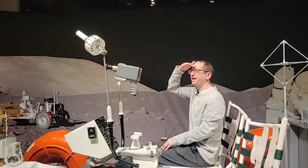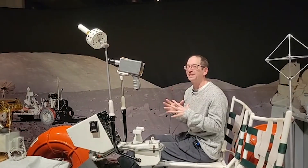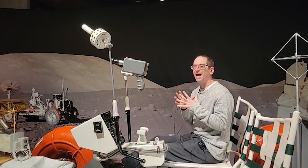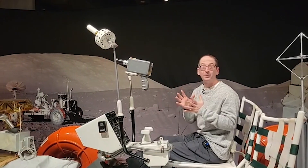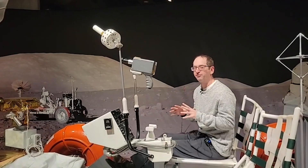Ground control to Major Tom! Well hello everybody! This is Edward Pivos for MLive and this is awesome. We are at the Henry Ford Museum in Dearborn and we are giving you a sneak peek of the brand new Apollo exhibition which opens Saturday here at the Henry Ford in Dearborn.